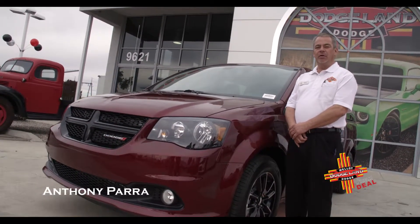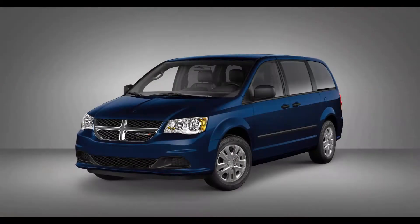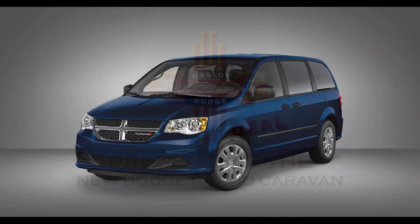Hello, I'm Anthony Parra with Molloy Dodge on Coors. Let's take a look at the 2019 Dodge Grand Caravan.